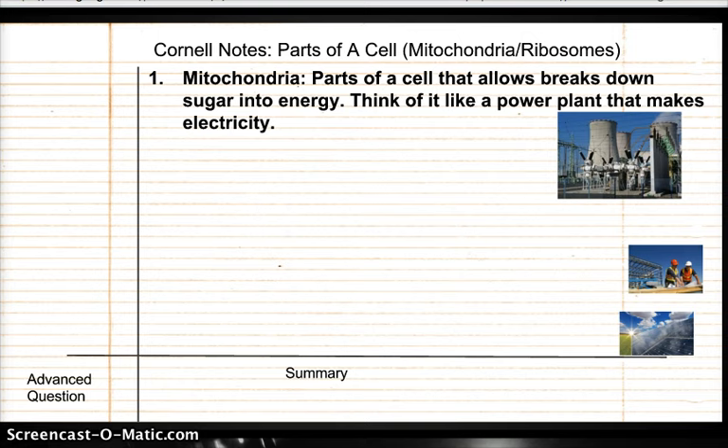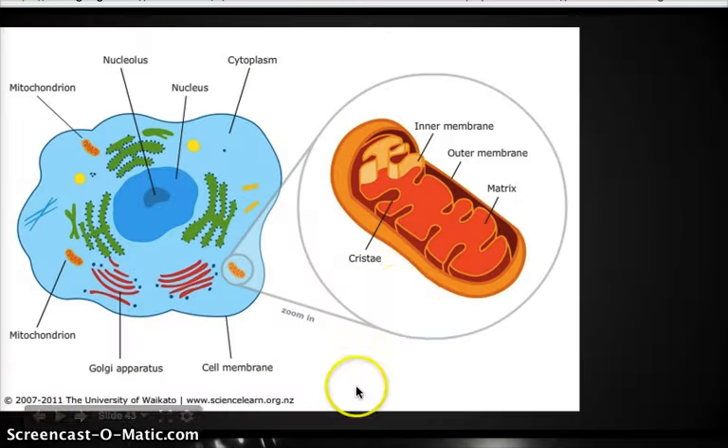Think of it like a power plant that makes electricity. Our cells don't make electricity — at least not all cells — but the mitochondria take sugar and turn it into a type of energy. This is what they look like. They look like little jelly beans to me. Here's one, here's one, here's another one.